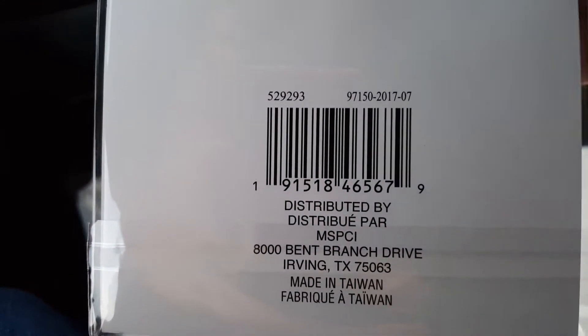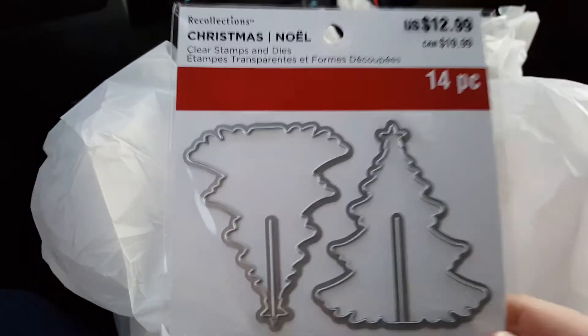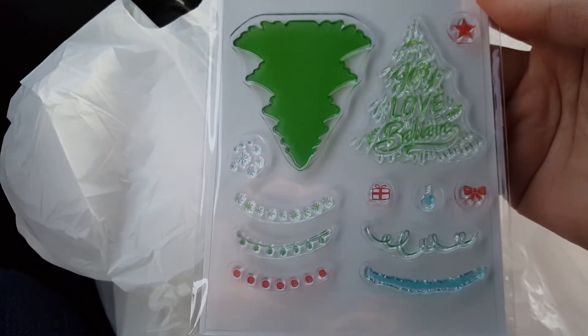I got this one off the Christmas clearance — 80% off. They had all kinds, but this was a couple of dollars. I liked the little trees and figured I could use it. It was regularly $12.99, and it came out to $2.59.